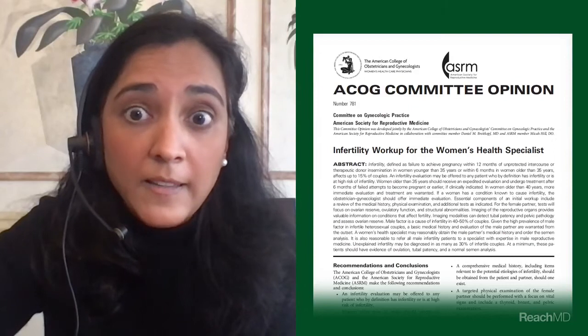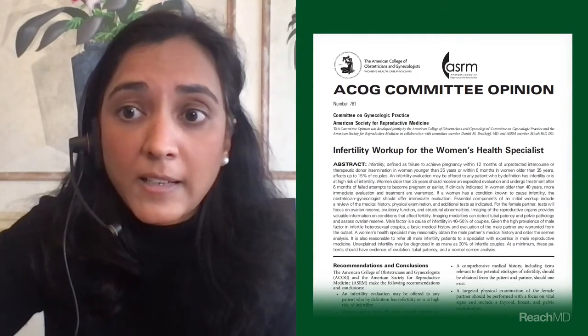OBGYNs are often the first to encounter an infertile couple. The American College of Obstetrics and Gynecology has recently published a committee opinion that encourages identifying this group and being proactive with the initial evaluation and referral to treatment.